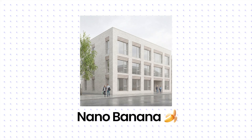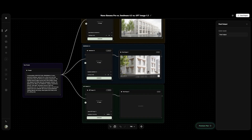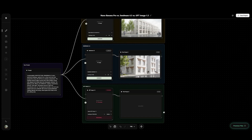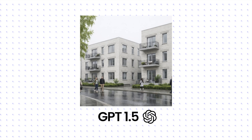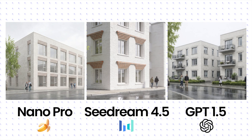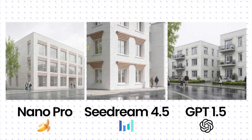Let's take no image input — pure inspiration. I want ideas. Nano Banana looks alright, levels are correct. Seadream — the design feels dated, like architecture from 2010. Surprisingly, GPT Image 1.5 wins this one. The textures, the composition — it just looks the best. For pure inspiration, GPT takes the point.